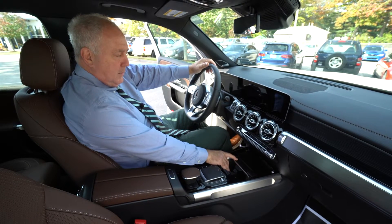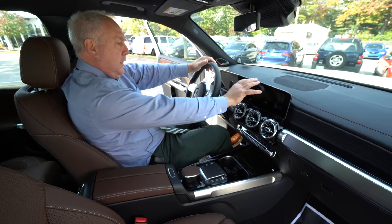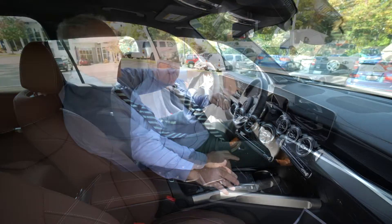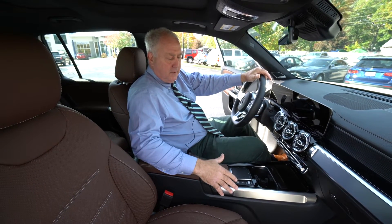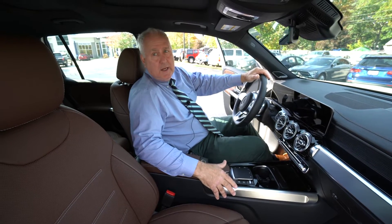You also have the ability to plug your phone in — Apple CarPlay — and that will put your phone screen up here. Once you're plugged in, it's USB-C. So Jennifer, that's one of the vehicles we were interested in. Now I'm going to look at the big brother of this vehicle, which is directly next to us. We'll take a look at that now.